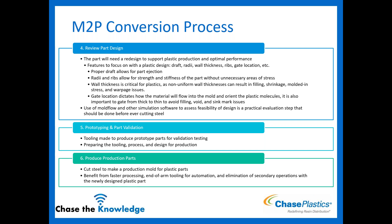Prototyping comes next — maybe an aluminum tool, making a certain number of parts, then validating. Go through all the testing and real-world testing that the metal parts went through, doing the same with your plastic to make sure it withstands whatever is required. Then prepare your tooling, process, and design for production. Finally, cut the steel, make production molds, start making plastic parts, and benefit from faster processing, end-of-arm tooling automation, and elimination of secondary processes.